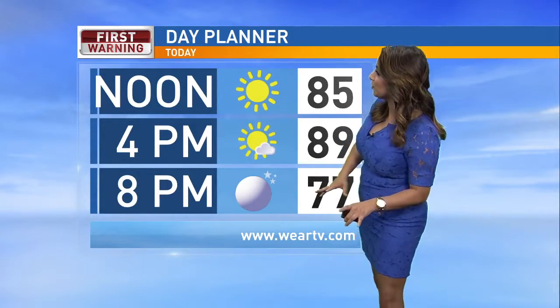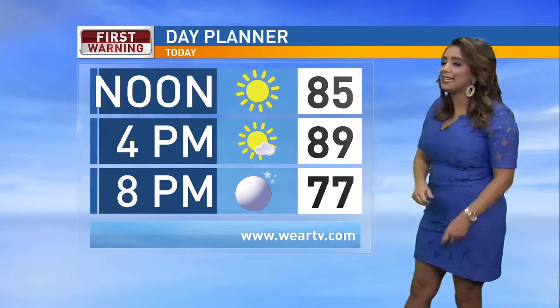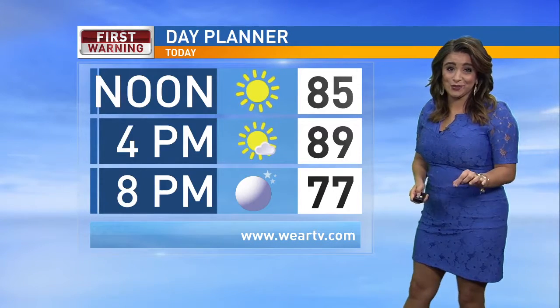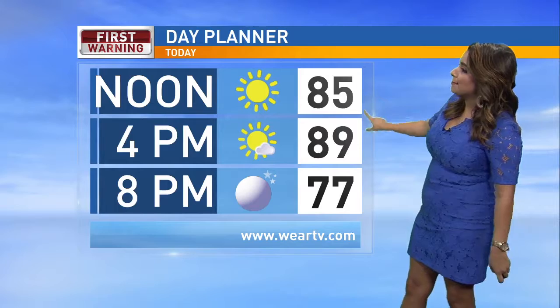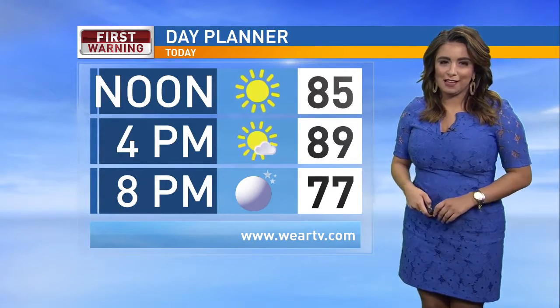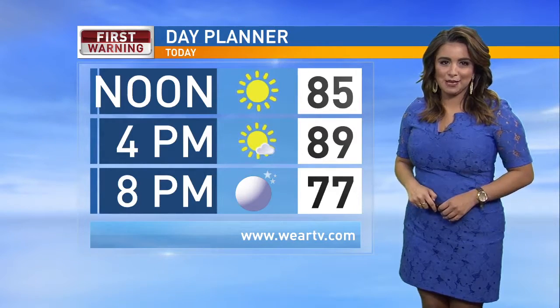Back home it's looking absolutely beautiful today. Here's a look at your day planner going forward: plenty of sunshine to start off our day, warming up quickly into the mid-eighties around lunchtime, and by the afternoon into the upper eighties and lower nineties. We do have a cold front moving in — I'll have details on all of that coming up in just a bit, Hannah.